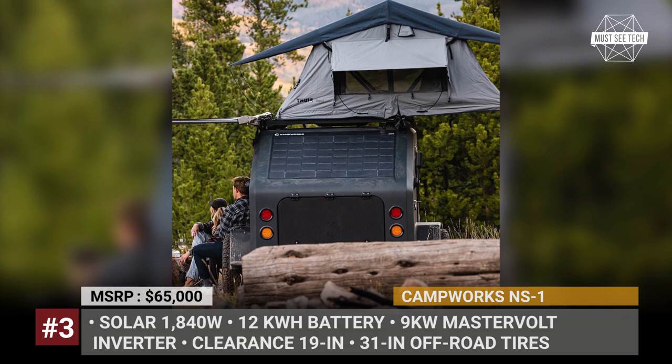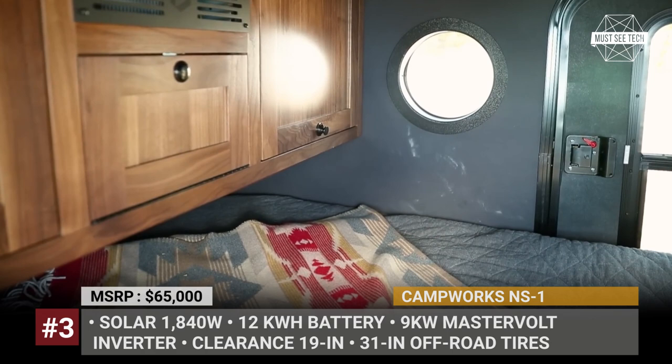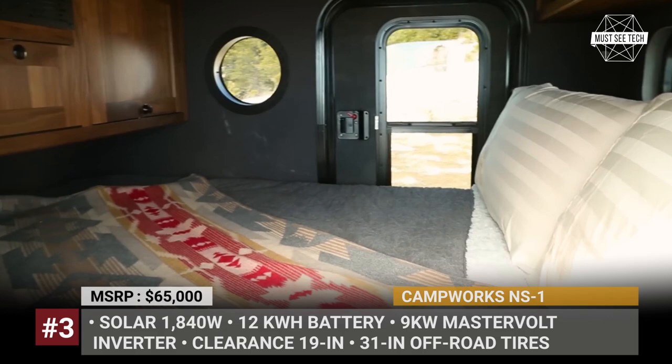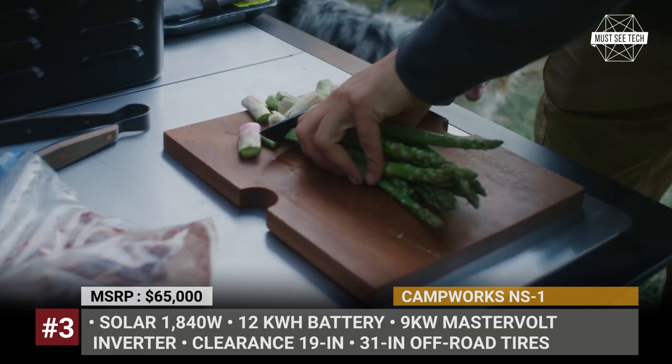The NS1 was built to go anywhere, courtesy of a Timbren 3500 HD axle-less suspension, steel underbody, and 31-inch off-road tires. The seamless composite body has two inches of insulation and ensures four-season usage with the help of a 1,500 BTU AC unit and a 1.5-kilowatt resistance heater. The beautifully designed rear kitchen boasts nine feet of pull-out countertop, an induction cooktop, and plenty of storage.